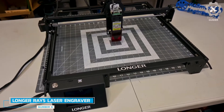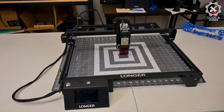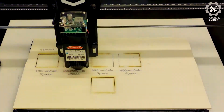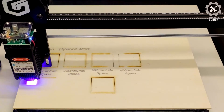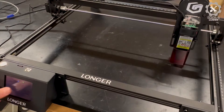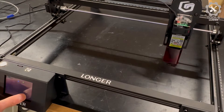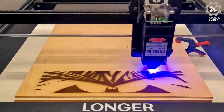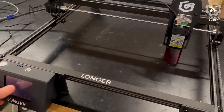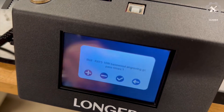Number 6: Longer Ray 5 Laser Engraver Machine. The Longer Ray 5 Laser Engraver comes with a built-in 240 MHz ESP32 chipset. The Ray 5 Engraver is faster and more powerful than machines with an 8-bit chipset. It features a 3.5-inch intelligent color screen with an easy-to-operate interface, allowing you to directly control the machine through the touchscreen, such as checking the engraving progress and adjusting the engraving speed.